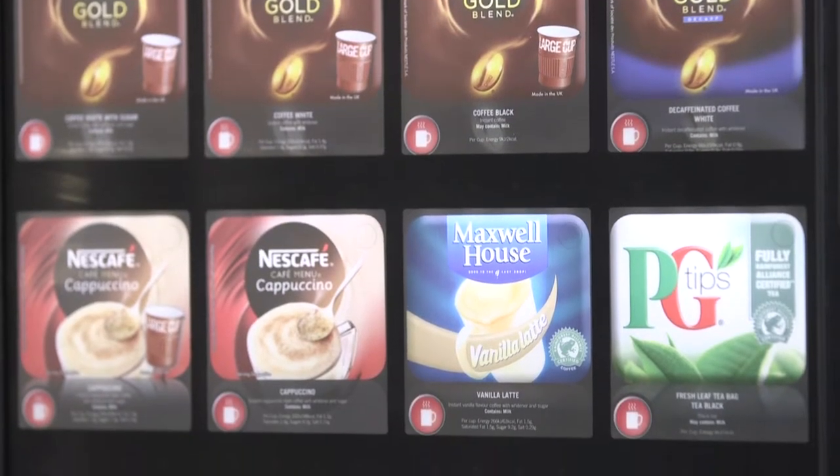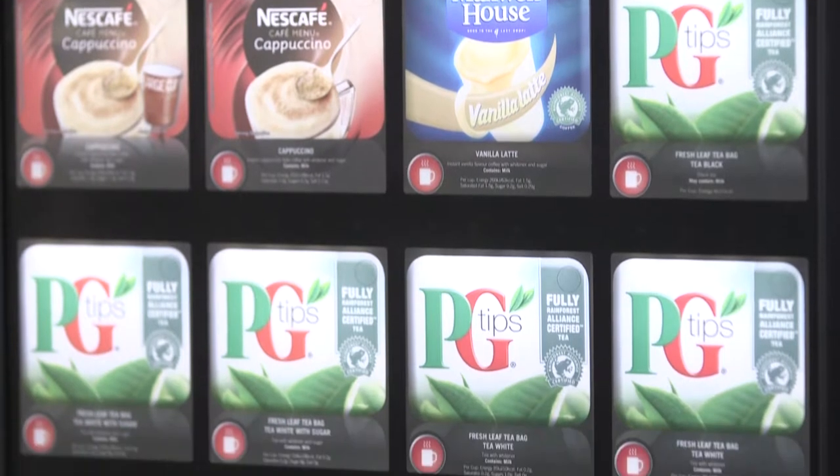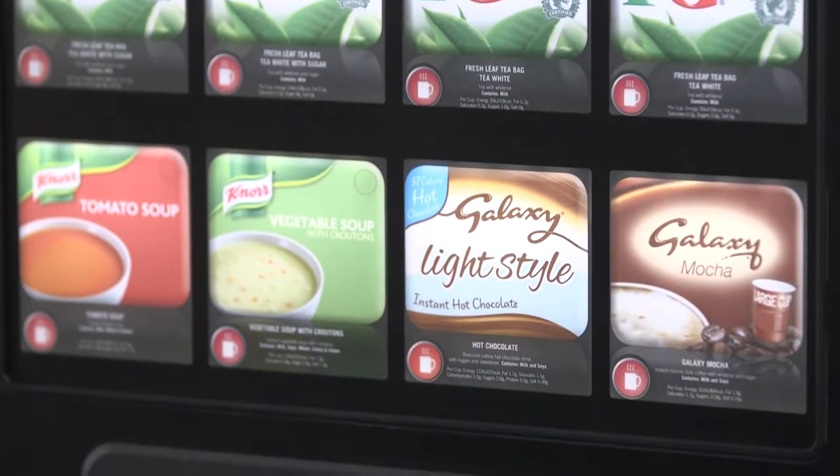With brands such as PG Tips, Nescafe Gold Blend, Galaxy Hot Chocolate, Noor Soups and Starbursts.